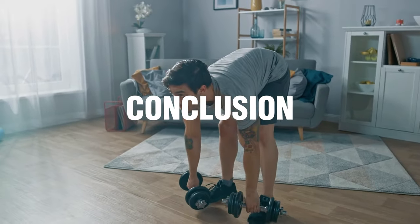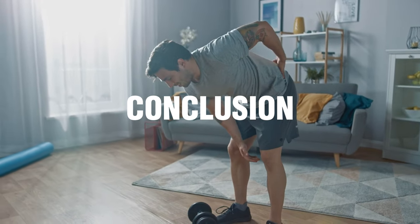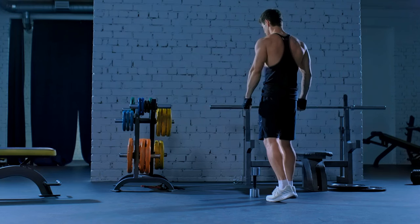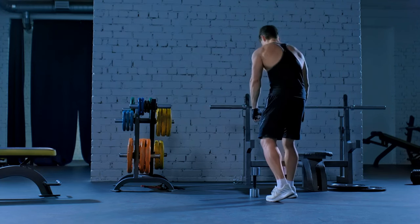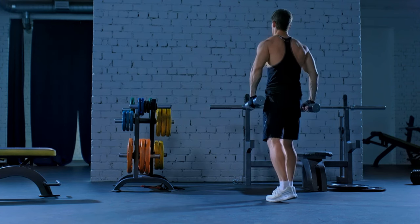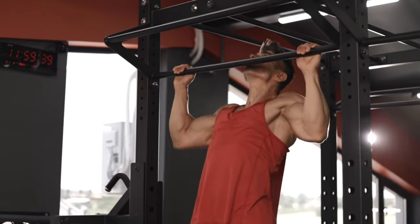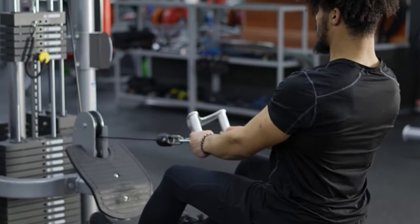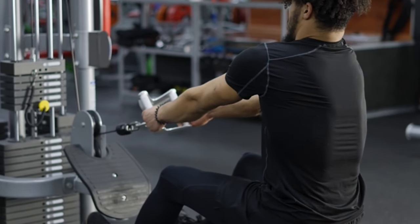Developing a broader and stronger back is not easy and cannot happen overnight — it requires continuous dedication and hard work. Incorporate back-focused workouts into your exercise routine and maintain a balanced, nutritious diet. The key to attaining your goal is staying committed to your fitness regimen. It is highly recommended to seek advice from trained professionals or fitness experts who can craft a tailored plan for your physical health. Your journey to a wider back requires the right guidance, patience, and commitment.